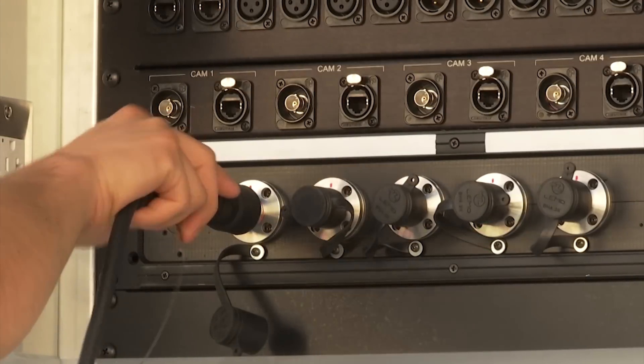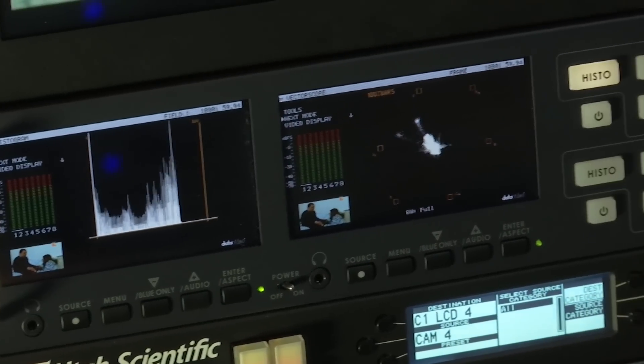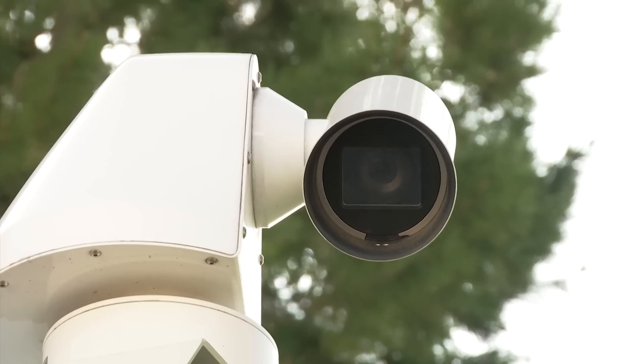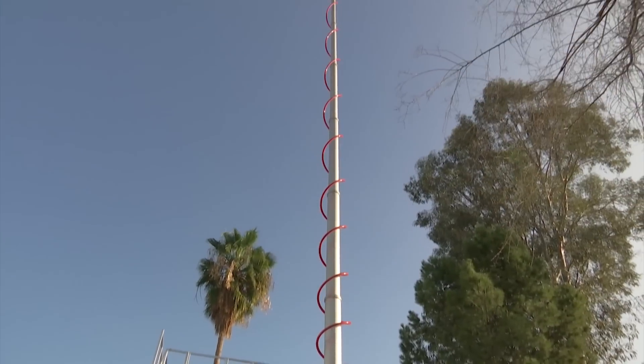The truck is wired for eight cameras with full remote control. The shader controls the cameras by using the waveform monitor, vectorscope, and precision LED monitor. A robotically controlled camera with a 36-time zoom lens is mounted on top of the 56-foot microwave mast.